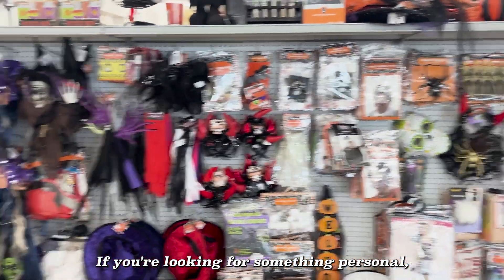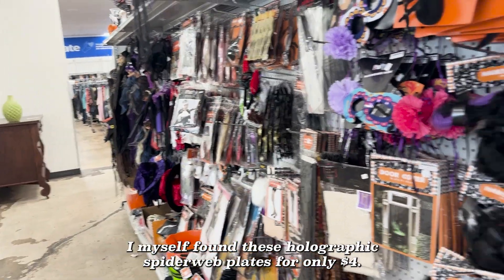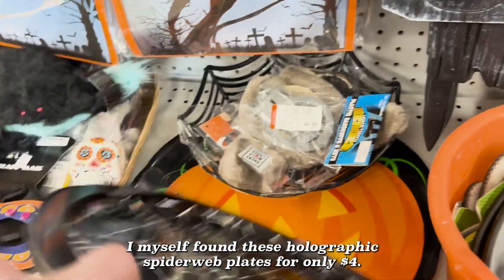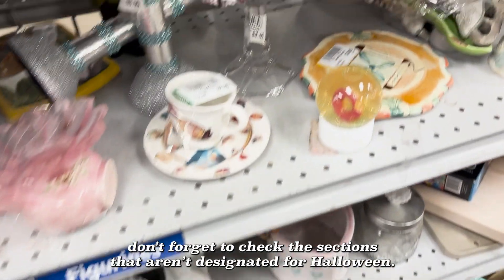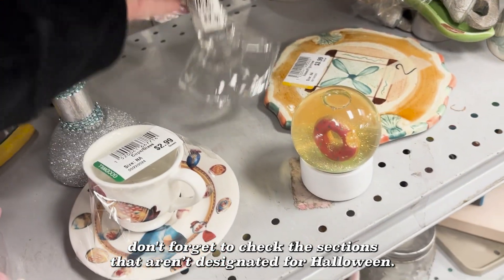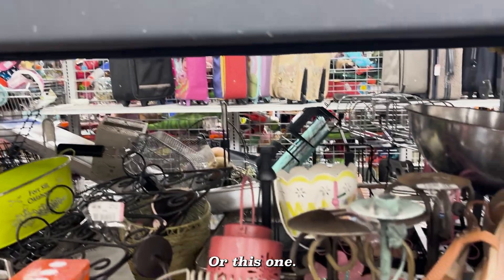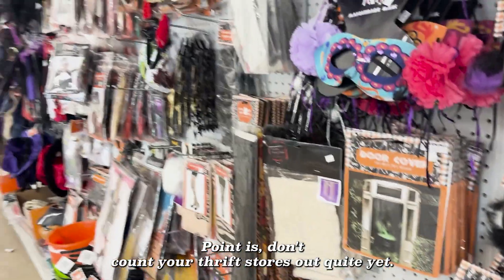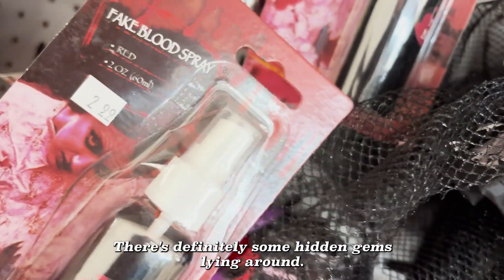I tend to visit multiple thrift stores and I would encourage you to try to as well. If you're looking for something personal, why not try something that was once personal to someone else? I myself found these holographic spiderweb plates for only $4. And while you're there, don't forget to check the sections that aren't designated for Halloween — you never know what you might find, like these candle stands. Point is, don't count your thrift stores out quite yet. There's definitely some hidden gems lying around.